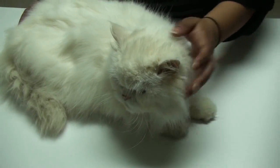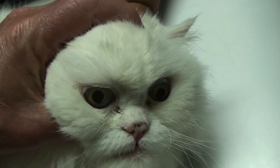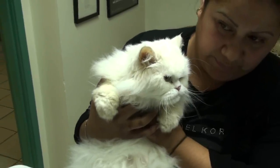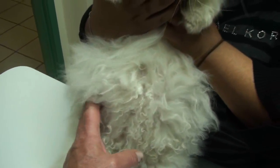Casper is a 10-year-old Persian cat that came in because he was eating okay and feeling pretty good, but he was losing some weight along his backbone. He just started to really fill up in the abdomen — a really, really distended abdomen — and when I felt it, I could feel the fluid inside.